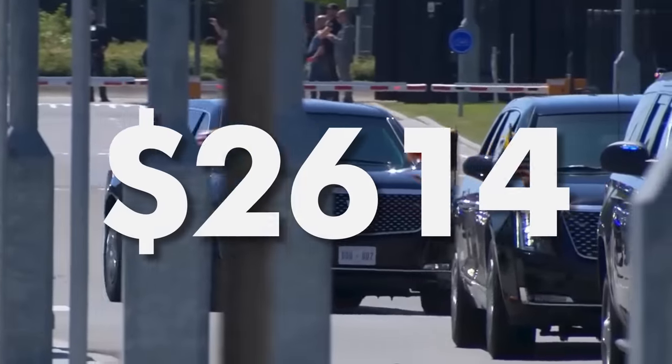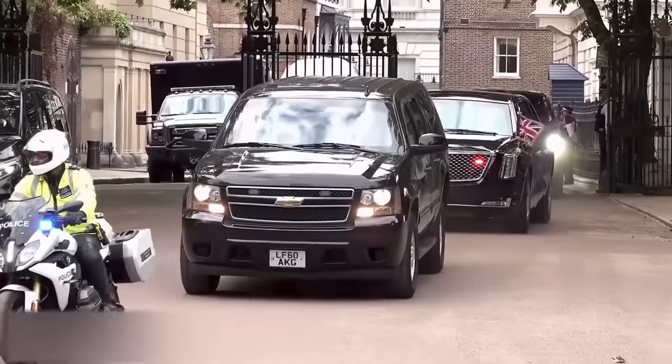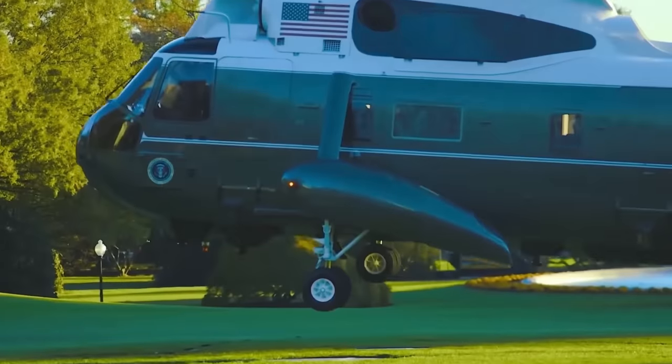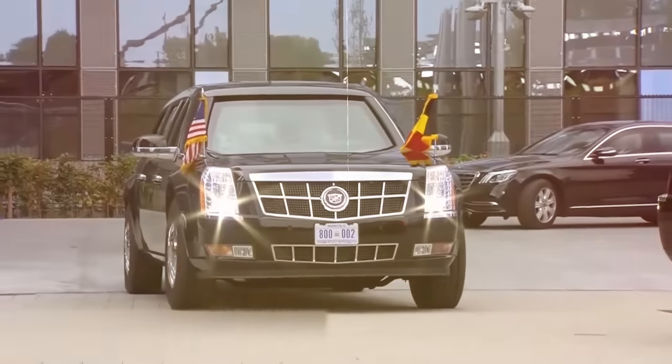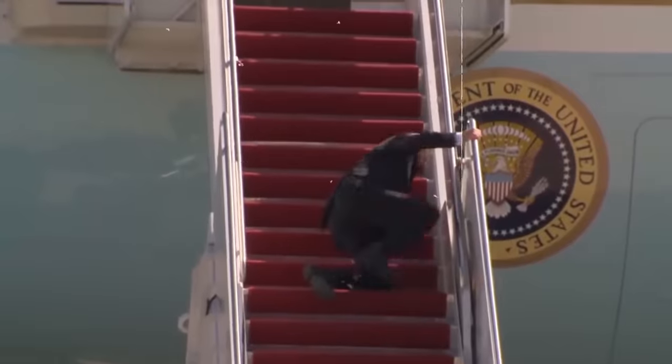On average, the administration pays $2,614 for each minute the president is on the road, flying, or anywhere outside the Oval Office. That's what I call losing money when not at the office. Hopefully, cigarette breaks and dementia episodes are not included as travel expenses.